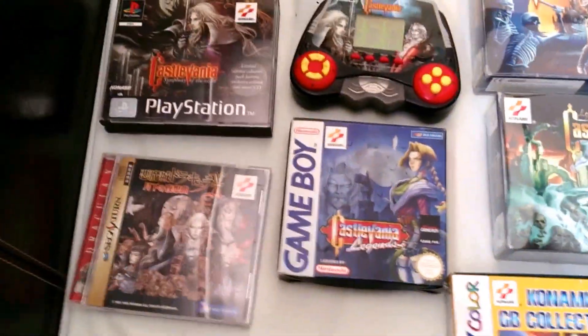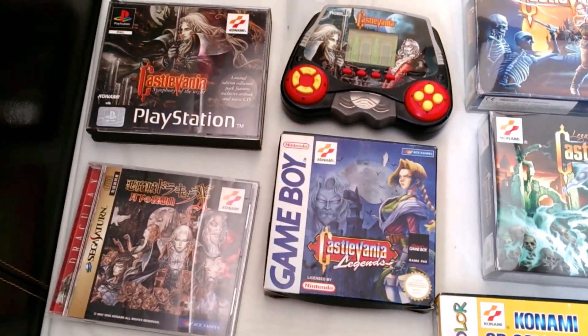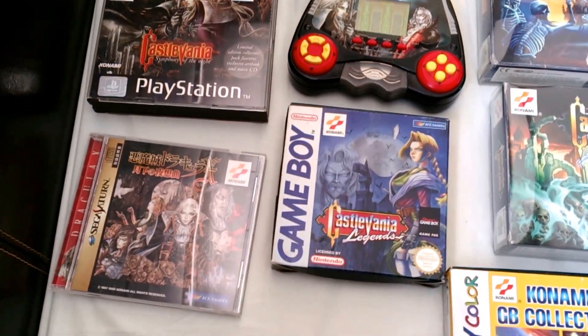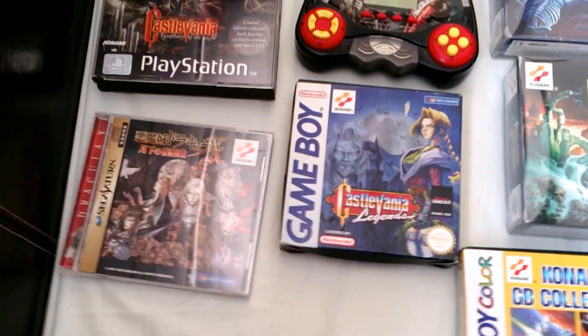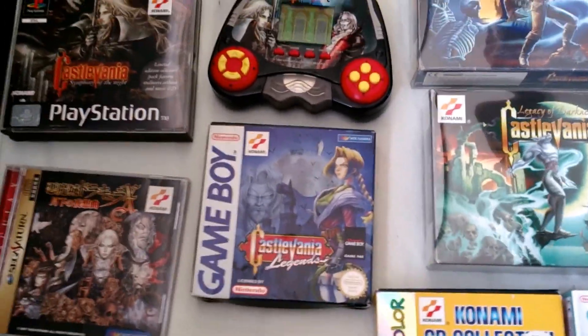Over here we have Castlevania: Symphony of the Night limited edition with an art book and CD. And we have Symphony of the Night also on the Sega Saturn. They also made an LCD game.